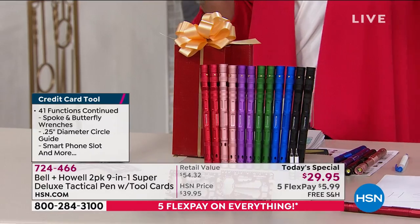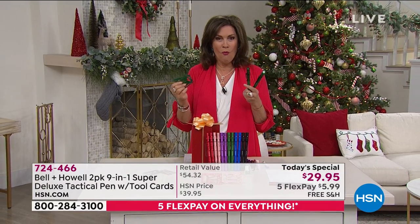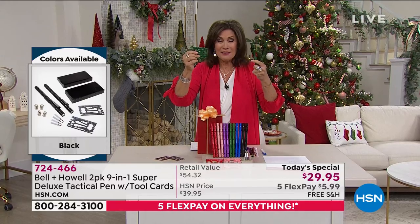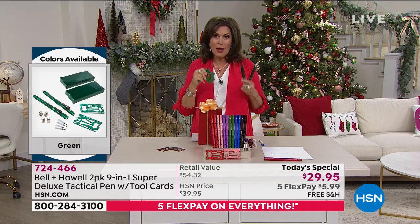It's amazing to be able to get this because we're always looking for that gift that somebody opens and goes, 'Whoa, this is so cool.' This is that gift. This is the gift that everybody's going to be playing with, talking about, and at the end of the day using — because you do have screwdrivers and wrenches in here.